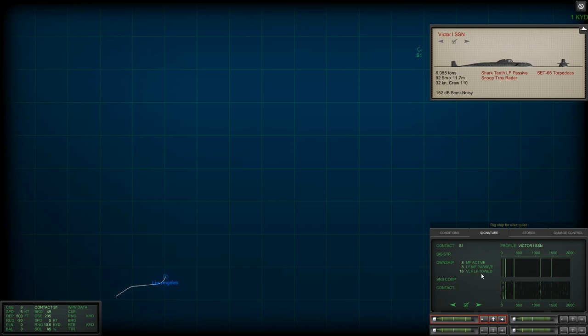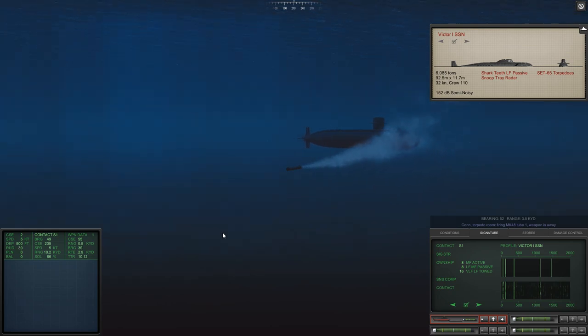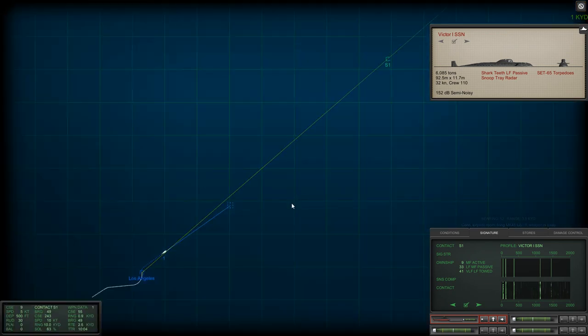VLF is picking him up — the towed array sonar. Solution at 65% — that's good enough for me. Run to enable 3,500 yards, tube 2-1. He immediately goes active on his sonar. Let's try and stay with this torpedo for as long as possible so that I can guide it. The crewman actually acknowledged the torpedo launch.